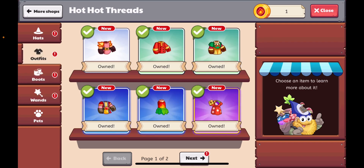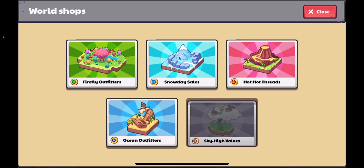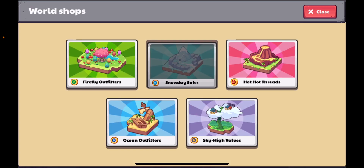Let me know in the comments if this is new or just original. I'm pretty sure it's original. Ocean Outfitters has the same theme. I don't think it's really new, but it is kind of new. But yeah, so we can buy new stuff.